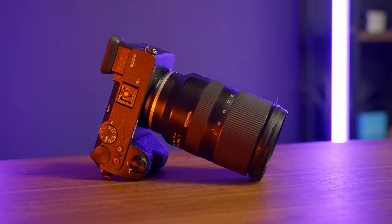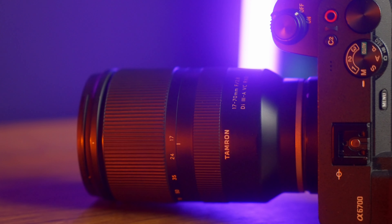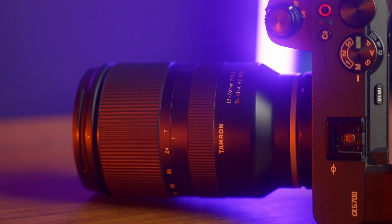I'm gonna be bringing a couple different lenses with me. One is the Tamron 17 to 70, which is one of my favorite lenses for the APS-C camera because the 17 to 70 is a perfect focal range for doing most photography and also video. The 17 to 70 is also a stabilized lens, so it'll get rid of those little micro jitters on your camera if you're using standard stabilization.